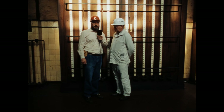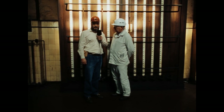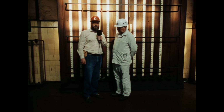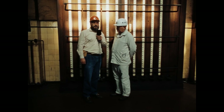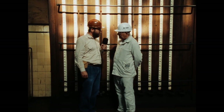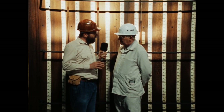Kokerei – das ist für die meisten Koksbatterie, rotglühender Koks, der ausgedrückt wird. Und die wenigsten wissen, dass dazu eine ganze Menge mehr gehört als nur die Koksbatterie, nämlich auch die sogenannte Nebengewinnung. Wir sprechen darüber mit Heinrich Staschewski, Fahrsteiger auf der Kokerei Anna und verantwortlich für die Produktion: Herr Staschewski, wie geht eigentlich diese Nebengewinnung vonstatten?